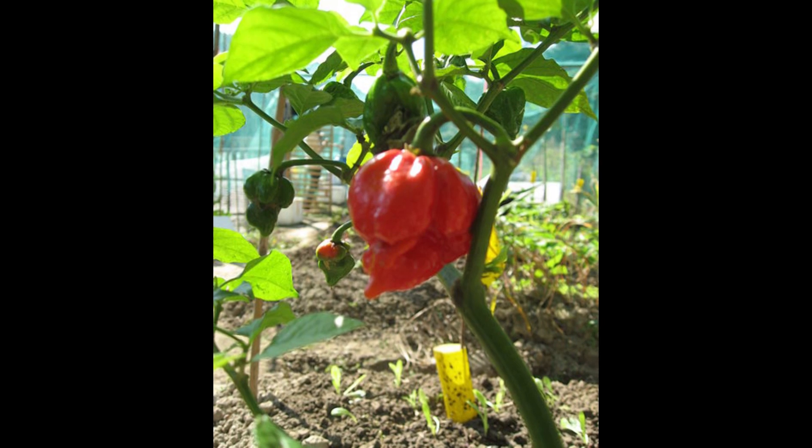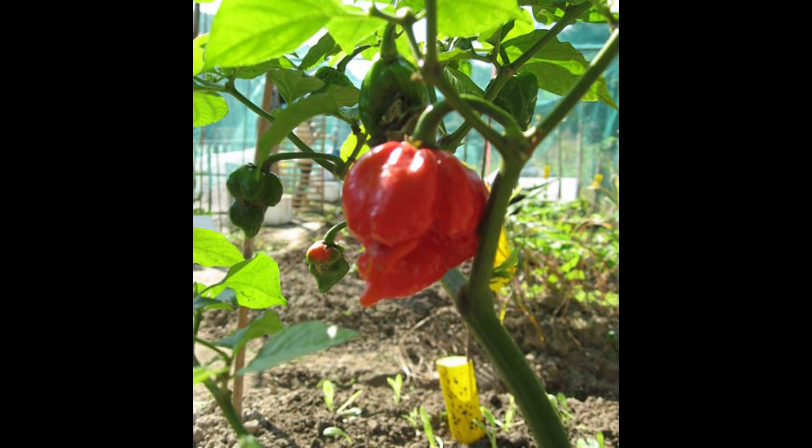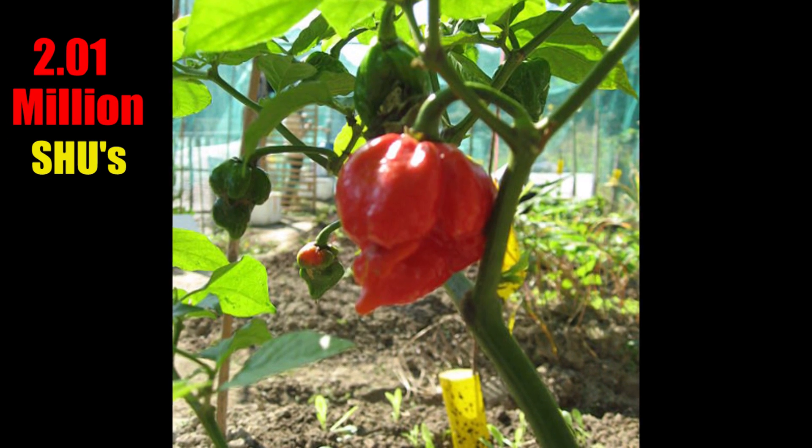Just to give you some benchmarks, a bell pepper represents about a zero on the Scoville heat scale, meaning that it has no noticeable spiciness. A jalapeño comes in at about 5,000 Scoville heat units, and the habanero pepper that I just ate registers at about 350,000 Scoville heat units. But that's nothing compared to the world's hottest pepper. This pepper, the Trinidad Moruga Scorpion, tops out at over 2 million on the Scoville heat scale.